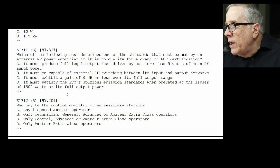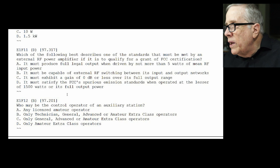E1-F12: who may be the control operator of an auxiliary station? The answer is B — technician, general, advanced, or amateur extra. And that was the last question in the first section, the sub-element. So in the next video, I'll do the next segment. This one was particularly long — it took about 30 minutes to read.